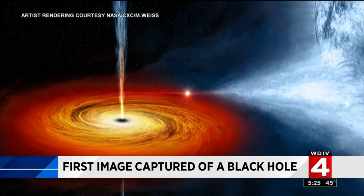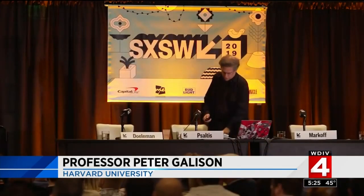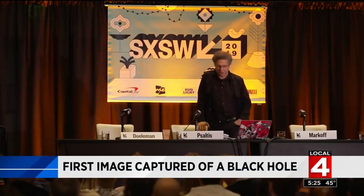But now, that could all change. What the black hole image could do for us — it might demonstrate to us that black holes exist beyond the shadow of doubt.